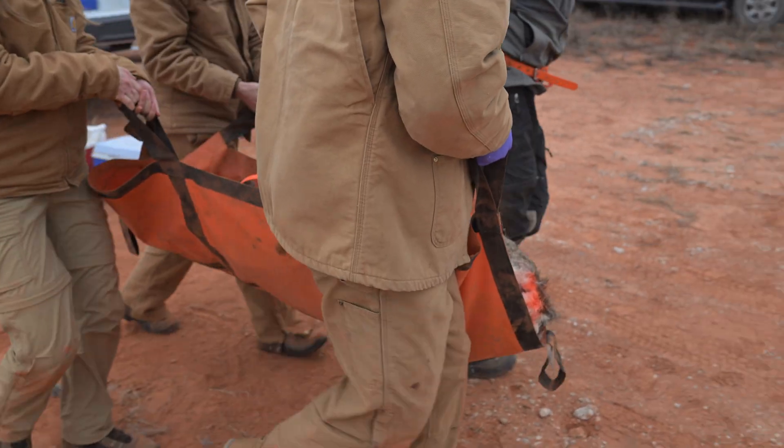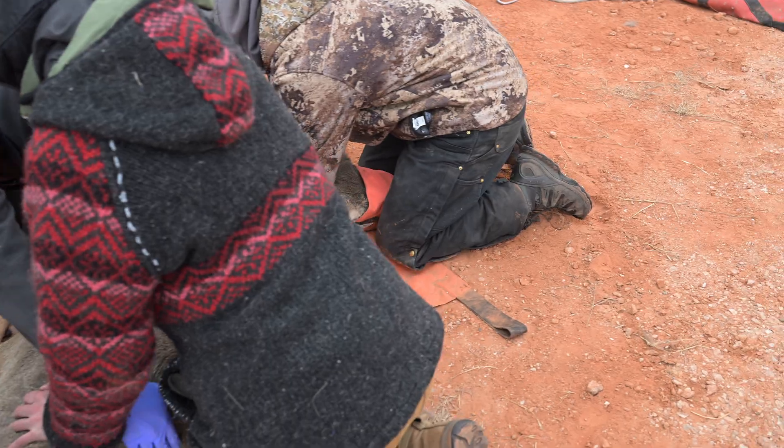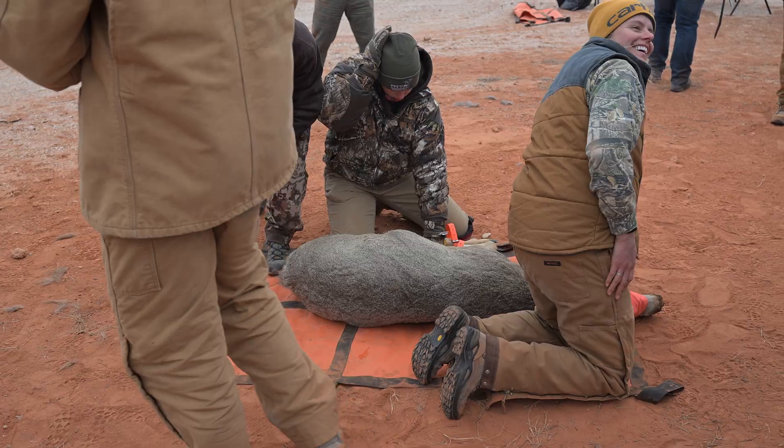And it all happens in 15 to 20 minutes. These are the first mule deer ever collared in Oklahoma history. ODWC saw the need to take a deep dive on assessing the mule deer population.